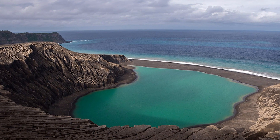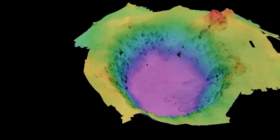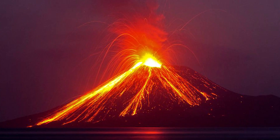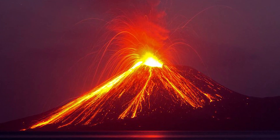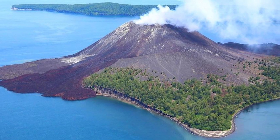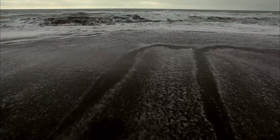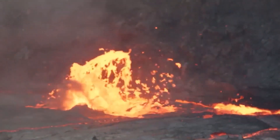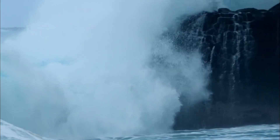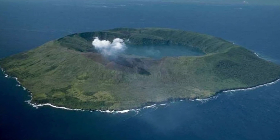The Hunga Tonga-Hunga Ha'apai submarine volcano's eruption in January 2022 set a record for the largest natural explosion in the previous century, surpassing all nuclear explosions in the US. It is analogous to the massive Krakatoa volcanic eruption near Indonesia in 1883, which took more than 36,000 lives, even though the Tongan eruption only resulted in four fatalities. An explosion of this size can only be compared to a hydrogen bomb. Tsunami waves rose as high as 45 meters or 148 feet on Tofua Island in Tonga.